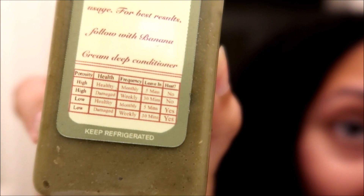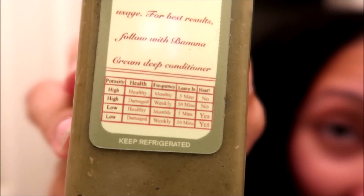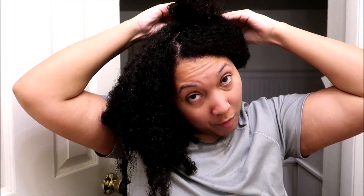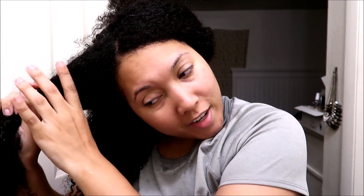Let me show you the recommendation and usage chart — it goes by porosity and whether your hair is healthy or damaged, how long to leave it on, whether to use heat, and the frequency. It seems like they recommend once a week for my situation. I'm also going to follow up with my Hothead heating cap — you pop it in the microwave for two minutes, put it on your head, and it traps the heat to help your treatments penetrate better. My hair is just freaking out right now.